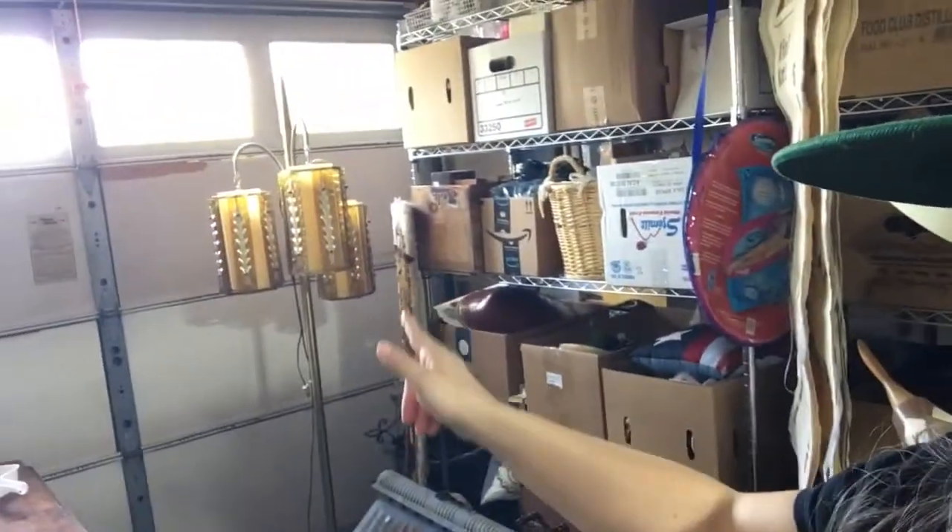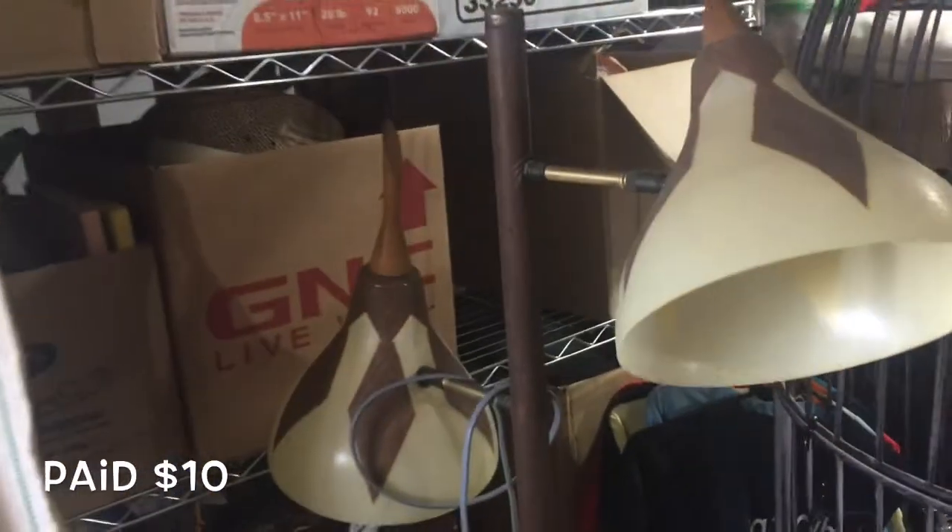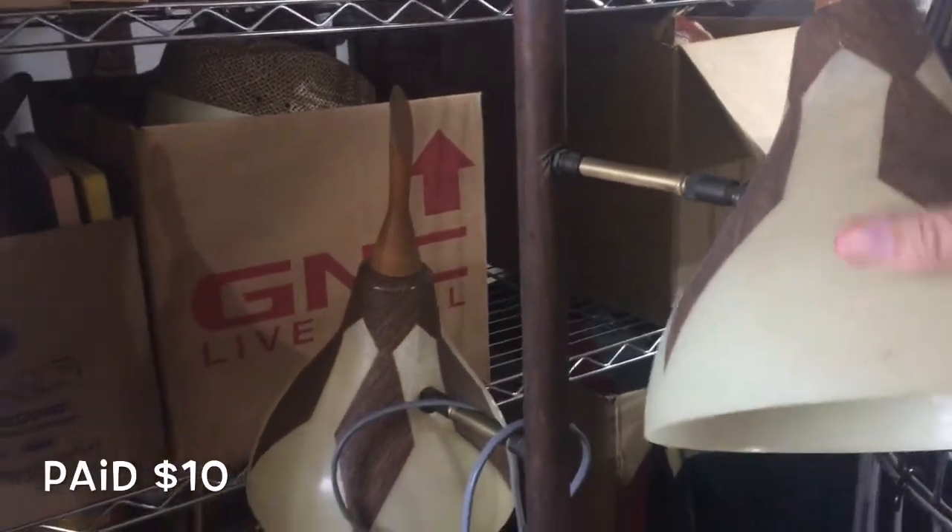Behind me is how I organize all of my items that I have at my vendor booth. I go to garage sales, and if there's anything I have to clean up, it comes into my garage. I clean it up, take it in the house to be washed if it needs to, then bring it out here and store it. We're going to talk a little bit about these lamps here and how much I picked them up for and what I plan to sell them for.